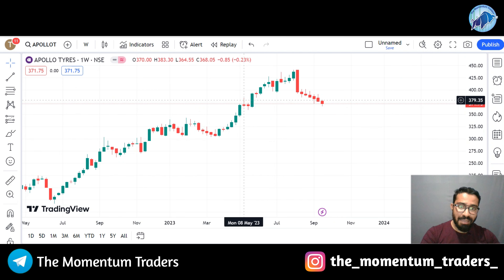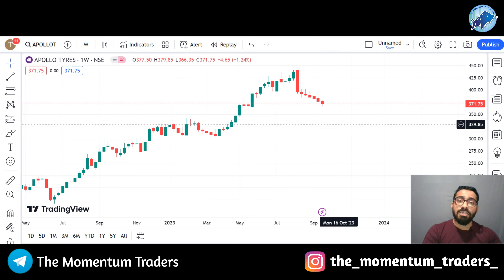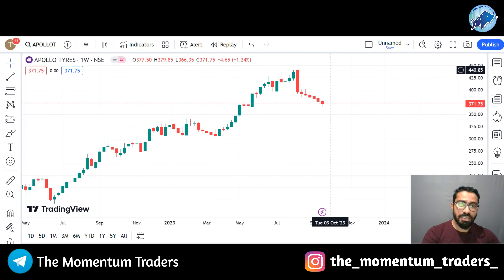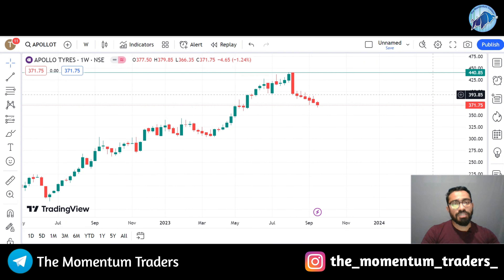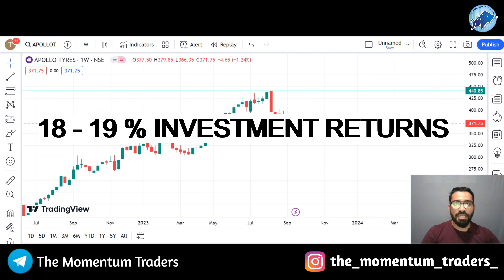The stock is trading at the same support zone. So definitely, for the next 2-3 months, for the upcoming 11-12 weeks, the stock will try to trade at that high price. If investors invest in the stock at the current price of $450, and come to the target of $450, you will get a return of 18-19%.